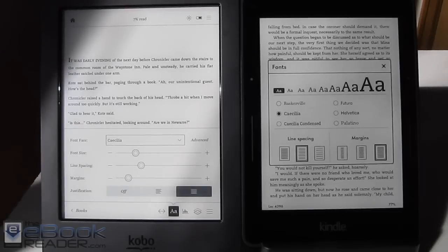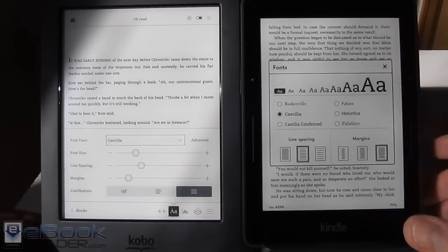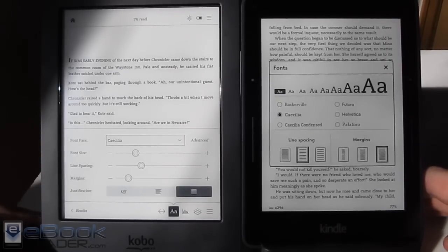Hi everyone, this is Nathan with theebookreader.com. For this video I'm going to give a comparison review between the Kindle Voyage on the right and the Kobo Aura H2O — two of the best ebook readers of the year.